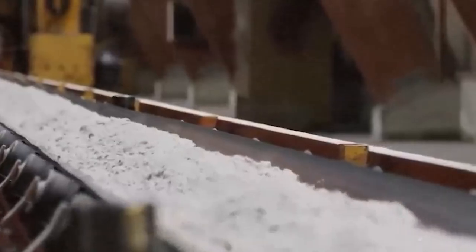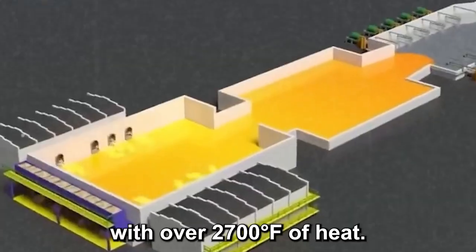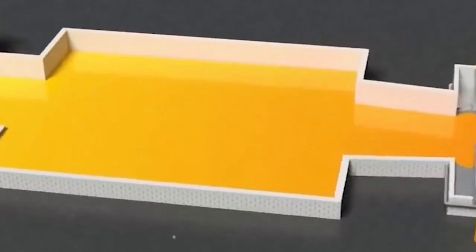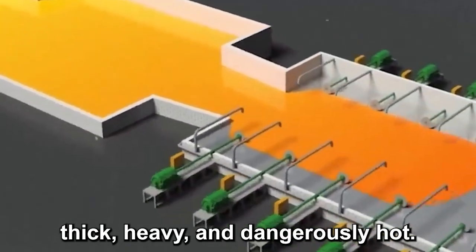A recipe as closely guarded as the formula for Coca-Cola. The starting point? Sand — not just any sand, though. Ultra-pure quartz sand mixed with soda ash and limestone. The exact proportions? Top secret. Once combined, the mix is fed into a furnace the size of a small house, where it's blasted with over 2,700 degrees Fahrenheit of heat. Inside, the powdery mixture transforms into a molten, glowing orange river — thick, heavy, and dangerously hot.